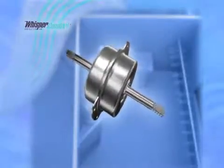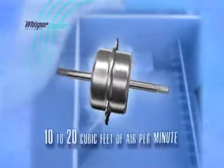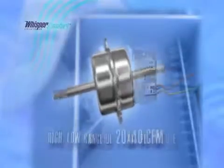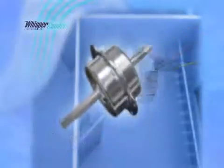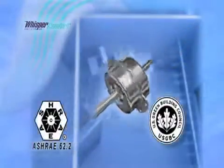It allows you to select an operational range of either 10 to 20 cubic feet of air per minute, or for larger homes or more power, a high-low range of 20 to 40 CFM. Simply move the Molex plug prior to installation. Its outstanding energy efficiency makes it ideal for green building standards and ASHRAE standard 62.2.